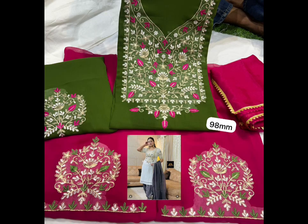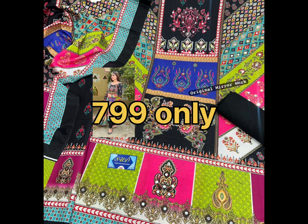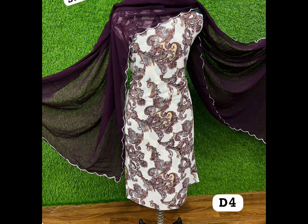It will be a full suit — muslin cotton, a trendy suit. It will have fancy work with original mirror work. It will be a beautiful full suit.